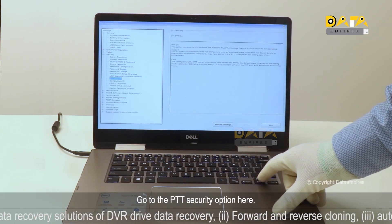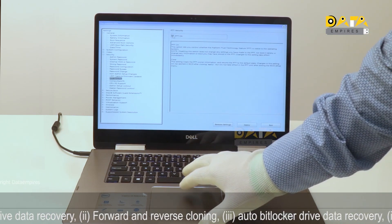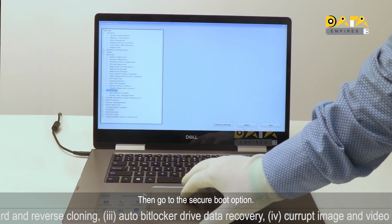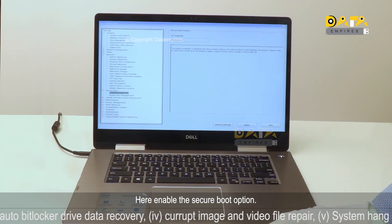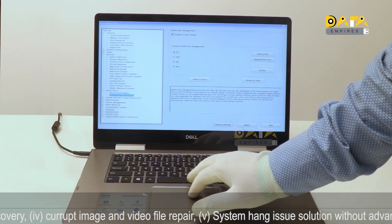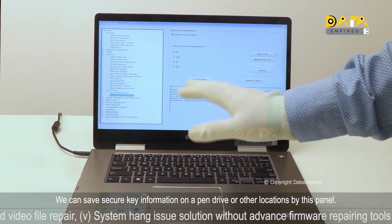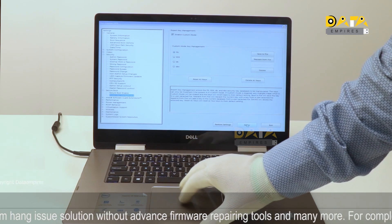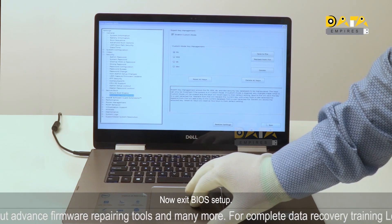The security level shows TPM 1.2, so click on the Security option first. Go to the PTT Security option and enable it. Then go to the Secure Boot option and enable it as well. We can also save secure key information to a pen drive or other locations using this panel. Now click the Apply button, and then exit the BIOS setup.